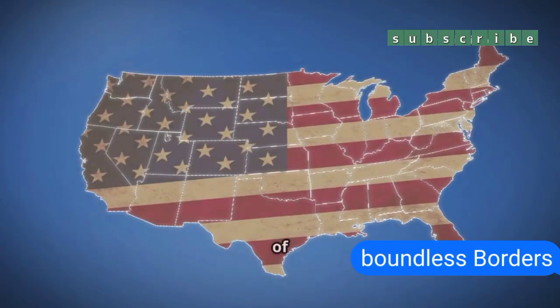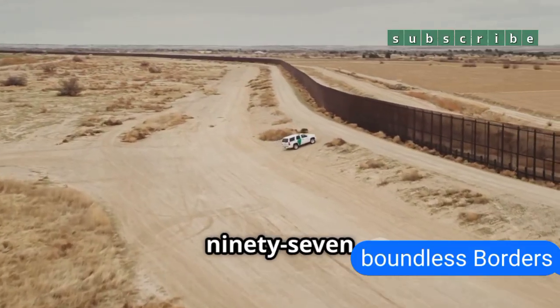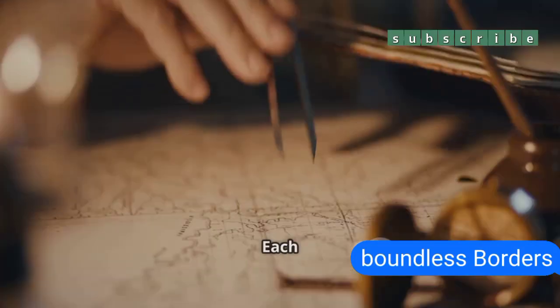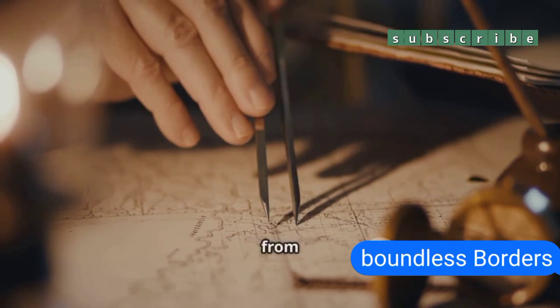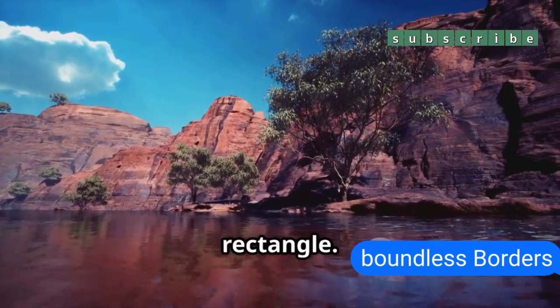The result: the border of Colorado today isn't made up of four perfect lines. It's made of 697 distinct sides, each one a tiny course correction from 19th century guesswork. So yeah, Colorado is anything but a perfect rectangle.